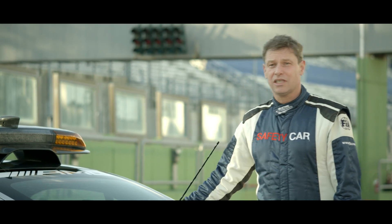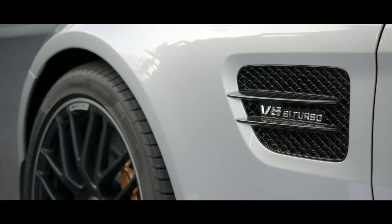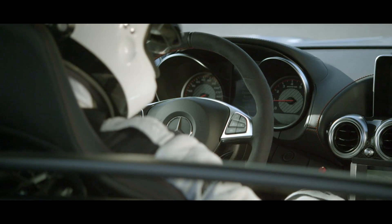This is my brand-new safety car. It's a Mercedes-AMG GTS — a quite powerful car with a V8 engine, 4 litres. It's a front-middle engine, twin-turbo, so all of what a real sports car needs.